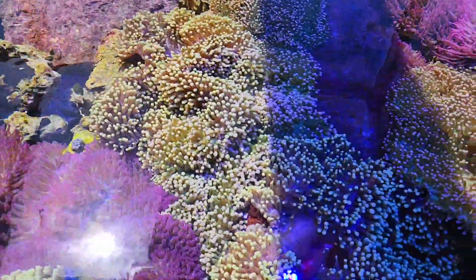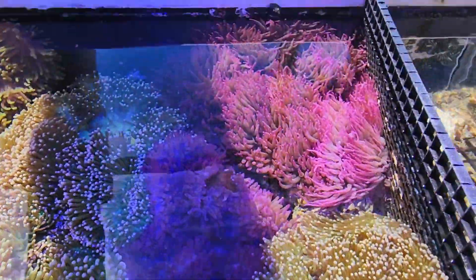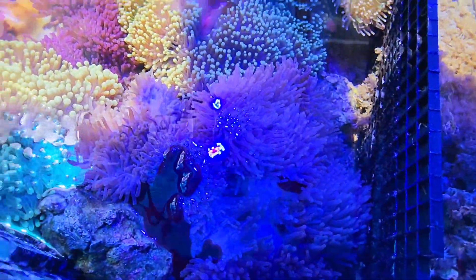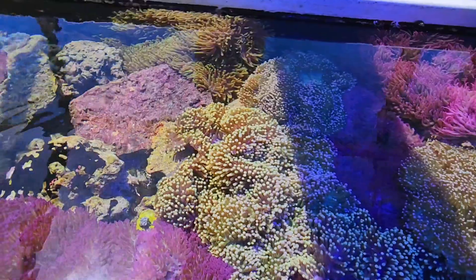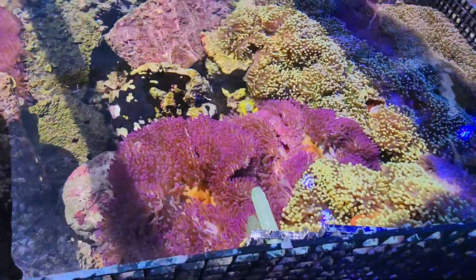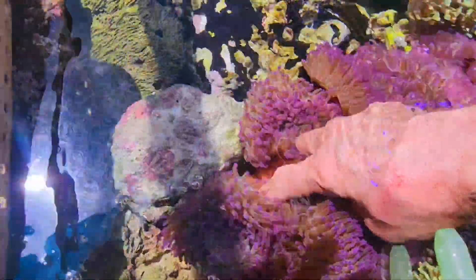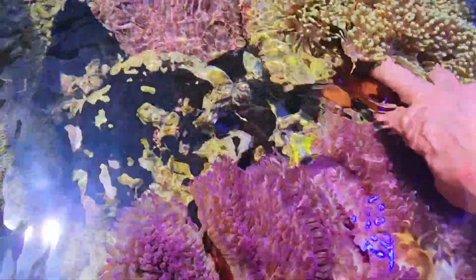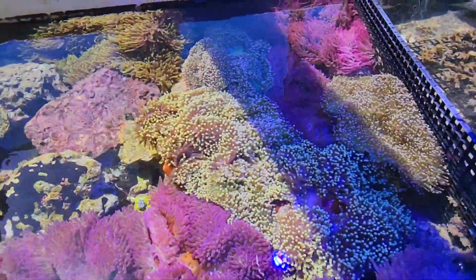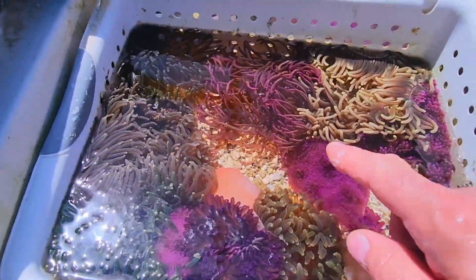There's some green ones with brighter tips. Really nice purple ones. As far as base colors, most of them are this kind of a reddish-brown coloration. So nothing too crazy as far as base colors, but the overall colors on them are really, really nice. They also have some really nice long tentacles.